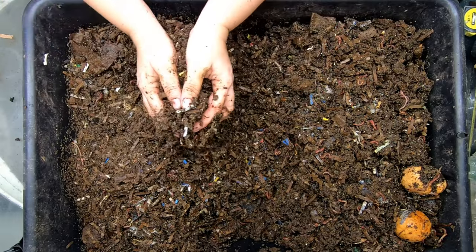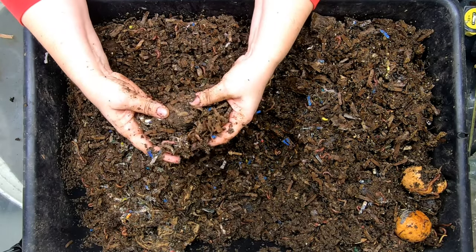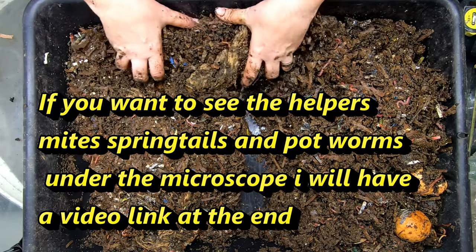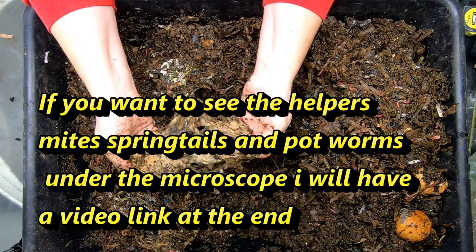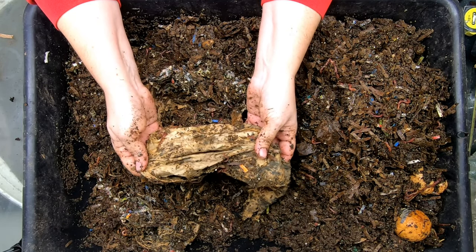One of the reasons that I'm able to do all of these weird things is that I have a really well-established ecosystem in my worm bins, which means I have a lot of helpers. You can tell that this t-shirt has got mold on it. And if you look closely, you can see that there are mites and springtails.